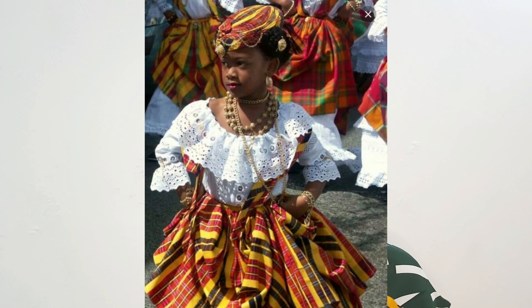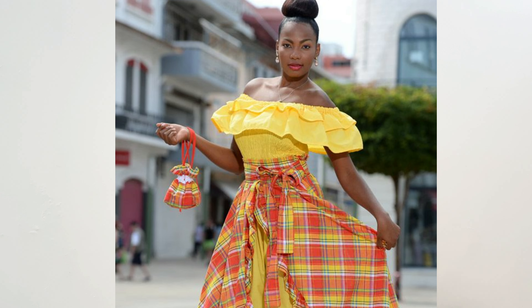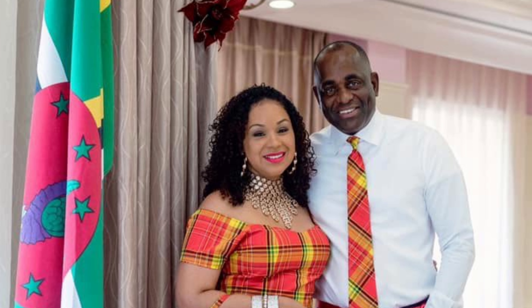Has a non-African tailor ever sewed an African dress for you? Well, that is what I'm going to be doing. In preparation for the Creole Week here in Dominica, I'm going to be sewing an African dress — not by an African tailor, but by a tailor here in the Nature Isle of Dominica, which is in the Caribbean. If you want to see how it goes, keep watching.